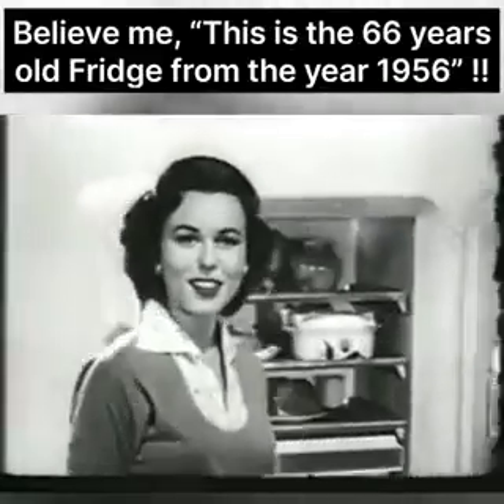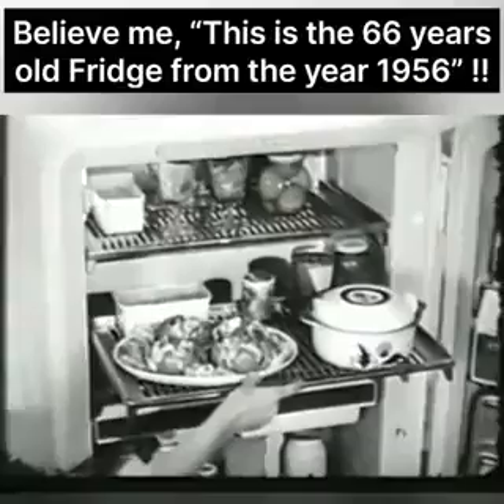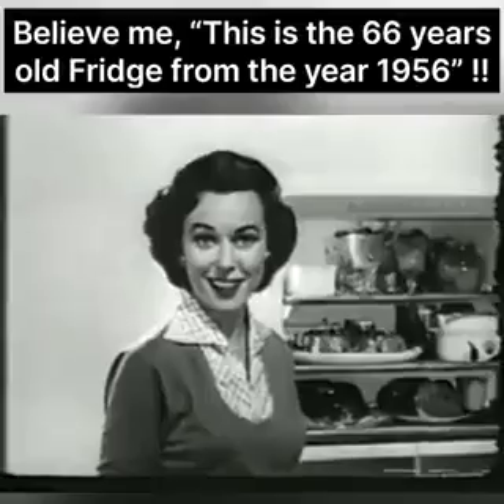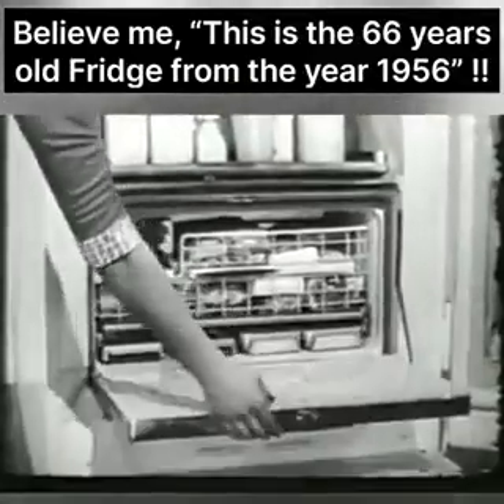But that's just the door. Think of all you can store in here on these big firm shelves that roll all the way out to you, so you can get at the food in back without moving anything in front. And how about your frozen things? Yes, there's a place for them too, in this big, big food freezer.